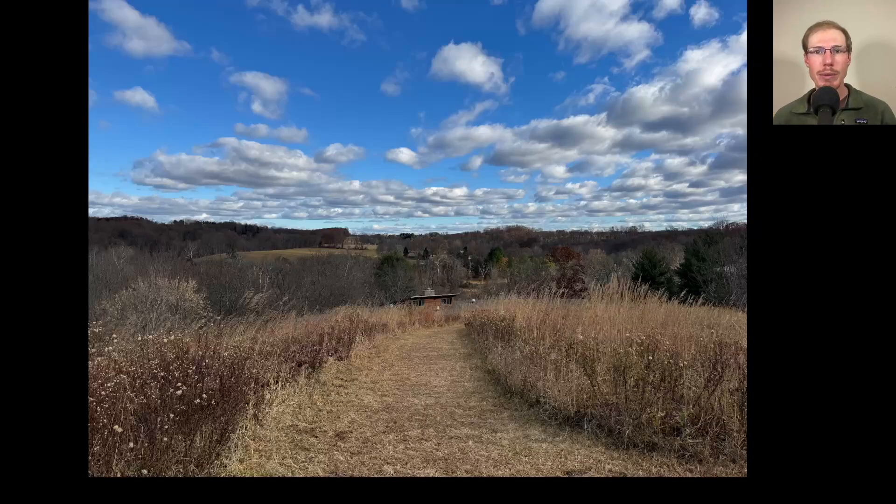Hey everyone, this is David Brown with the weekly update from the Ashland Hawk Watch in Hokeson, Delaware. Today is November 15th, 2024. This week there was one day with somewhat poor weather and not much of a flight, but otherwise it was a lot of beautiful days with decent winds on most days, so a lot of steady flights. We're right in that period where we're in the peak of the red-shouldered hawk migration, we're getting a lot of red-tailed hawks, and we can also get golden eagles this time of year. So let's jump in and take a look at some of the photos from the past week.